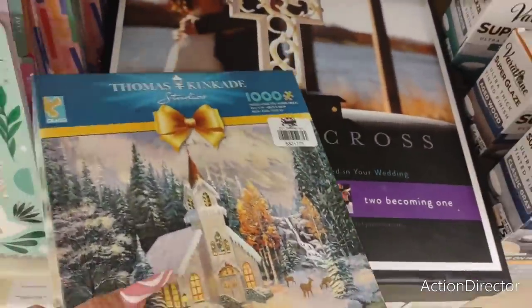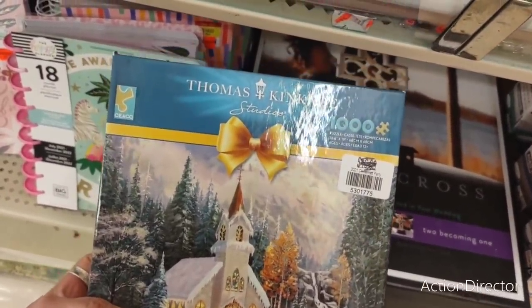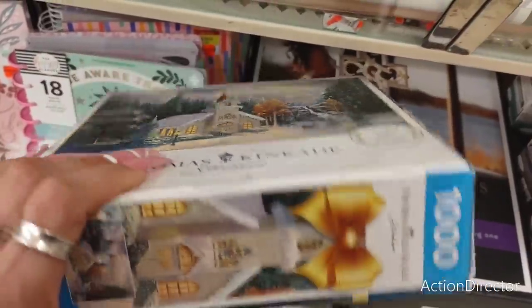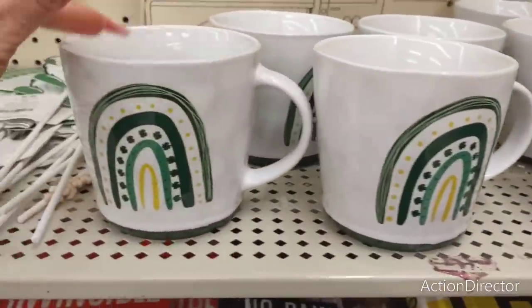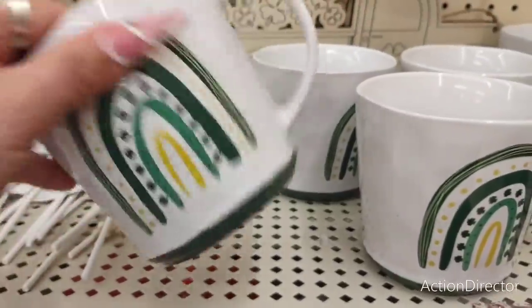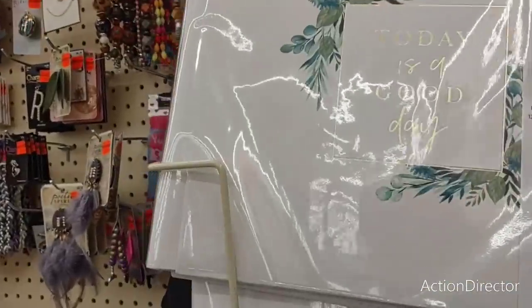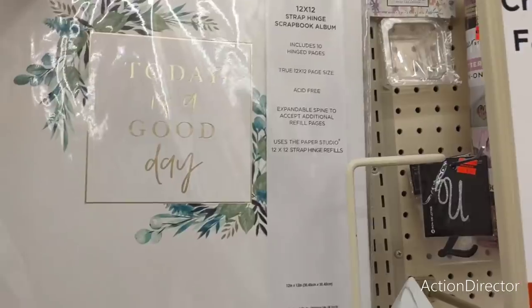Oh look — 1,000 piece puzzle set. $16. This should be like free by now. Alright, 75% off St. Patrick's Day — not a whole lot left. There are these cups, $9.99. Look at the $7.49 Paper Studio scrapbooks — so if you're just scrapbooking, $7.49, that's pretty good.